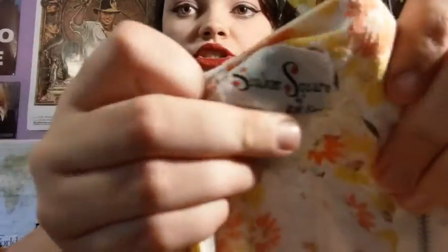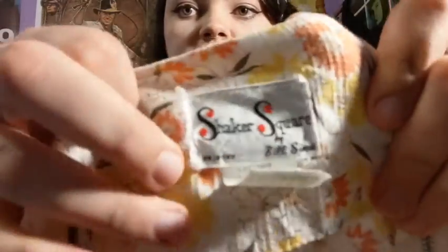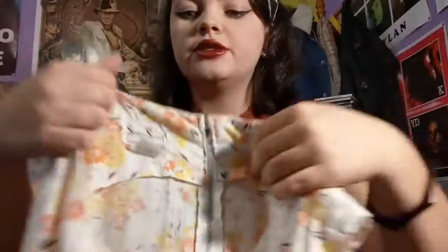It's from a brand called Shaker Square, which I did a little bit of research on and it turns out was a pretty popular brand in the late 60s, so that's pretty cool.